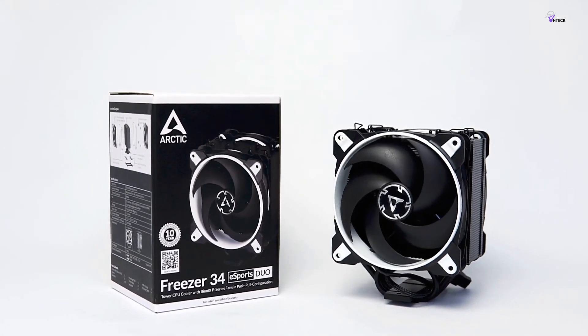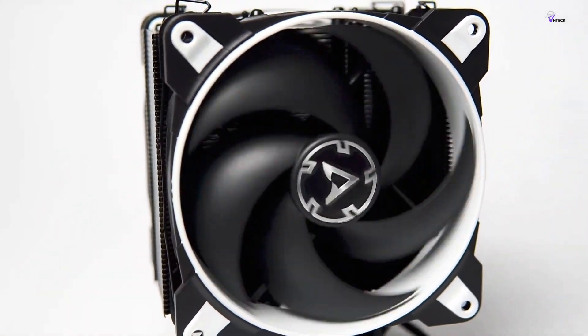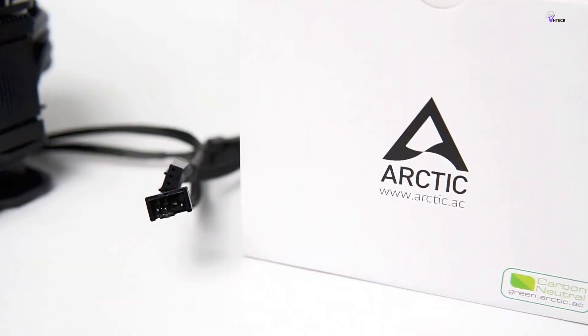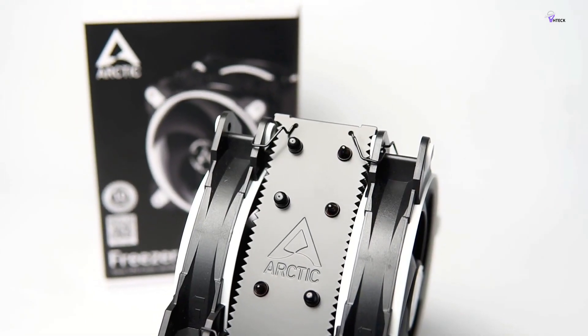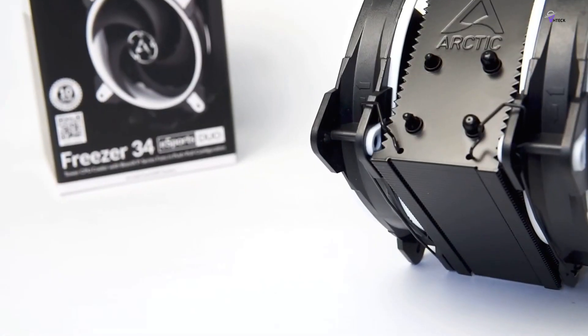Overall, the Arctic Freezer 34E Sports Duo is not only one of the best-performing mid-sized air coolers, but it also solidifies itself as one of the best overall due to its very handsome price of only $52, making it an impressive bargain.